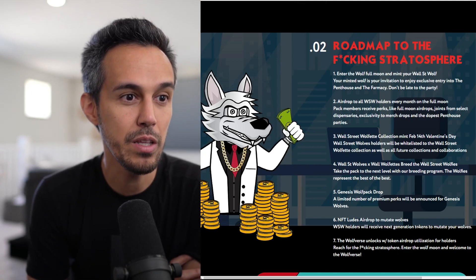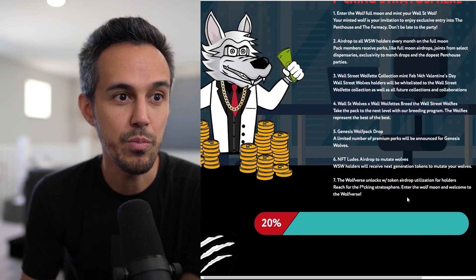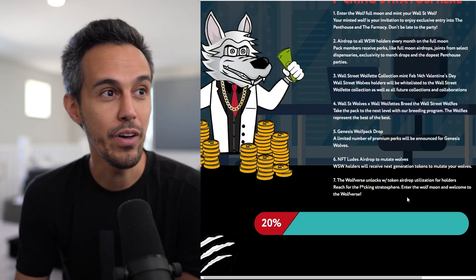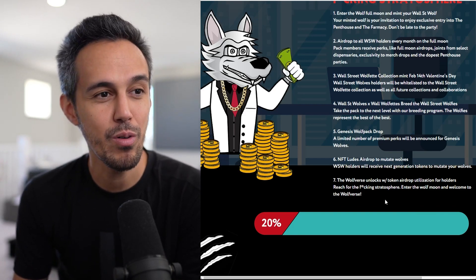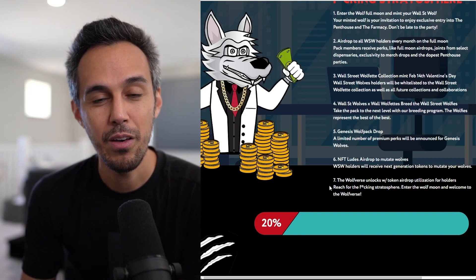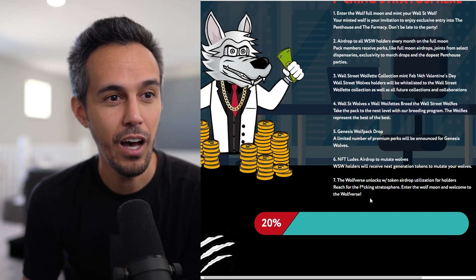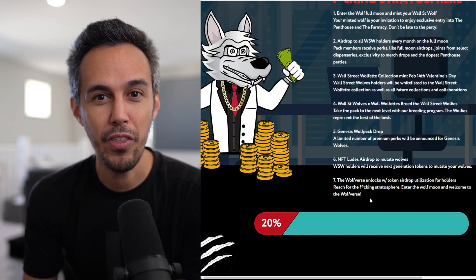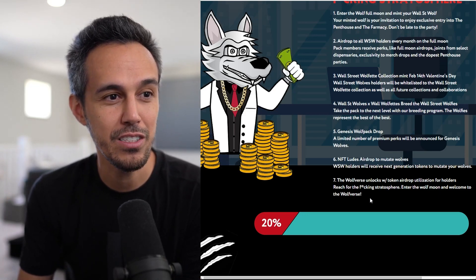Genesis wolf pack drop — a limited number of premium packs will be announced for Genesis wolves. NFT airdrop to mutate wolves: holders will receive exchange tokens to mutate your wolf. Maybe if you wanted to evolve your wolf or do something to it, this gives you the opportunity to do so. Think about having the same NFT and just wanting to spice it up and change it — that's a good idea.